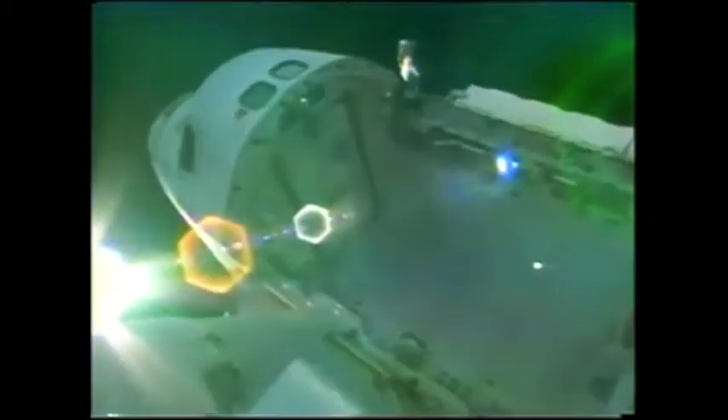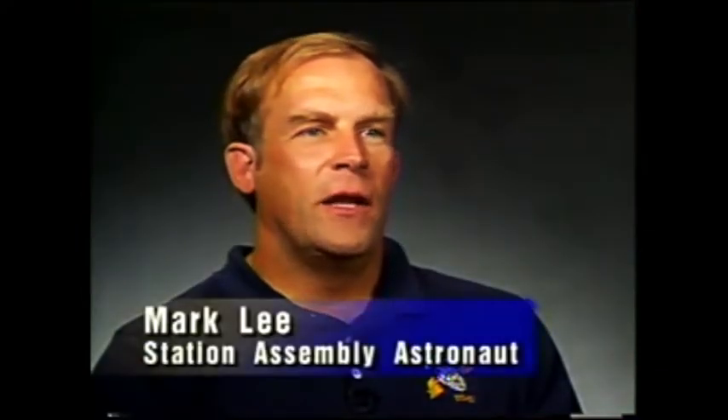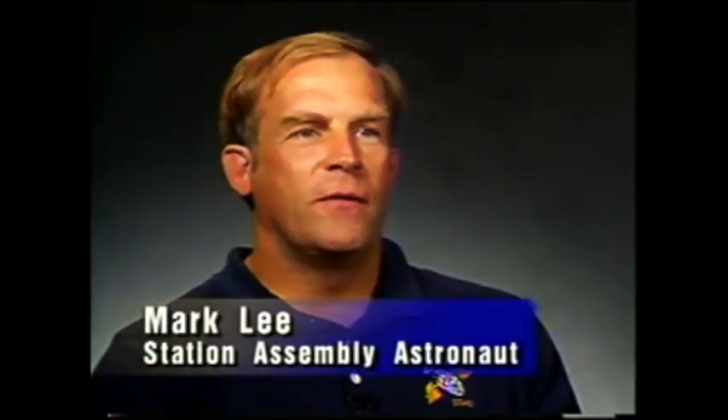One of the first challenges to overcome was the location of the work site. The space shuttle will carry its orbital construction workers 250 miles above the Earth, where astronauts assembling the station will encounter new temperature extremes. For the space station, we've had to test to in the neighborhood of 150 to 175 degrees below zero, and in the other extreme, it can be 200 or more degrees above zero.